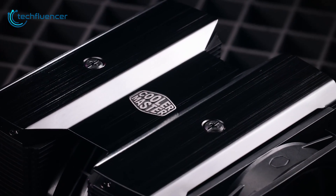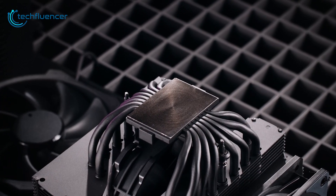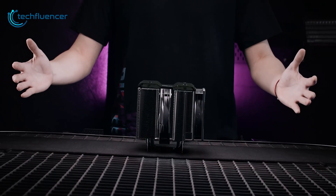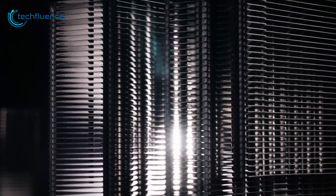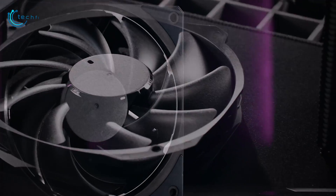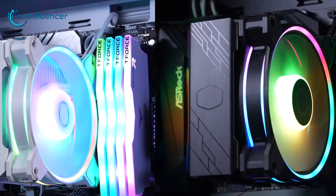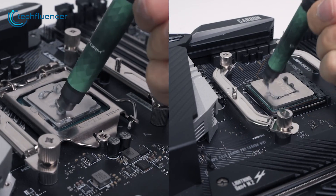First up, we've got traditional air coolers — the traditional and budget-friendly choice for CPU cooling. At its core, it consists of a metal heat sink that absorbs and dissipates heat away from the CPU's integrated heat spreader. Aluminum fins connected to heat pipes provide increased surface area for heat dissipation. One or more fans mounted atop the heat sink draw cool air across the fins, accelerating heat transfer. Air coolers are self-contained units that mount directly onto the CPU socket, and high-quality thermal paste improves heat conduction from the processor to the cooler's base plate.